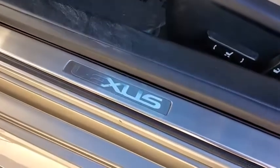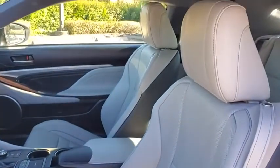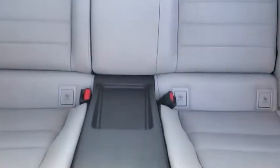CD player. Compass. Electronic stability control. Security system. Panic alarm. Remote keyless entry. Brake assist. Overhead console. Tachometer. Front bucket seats. Power driver's seat.